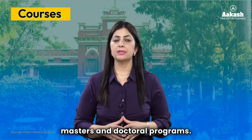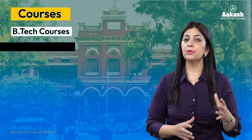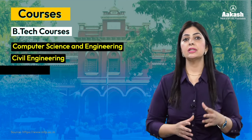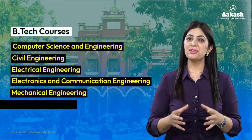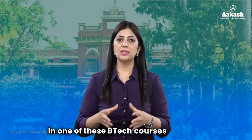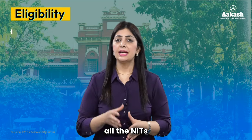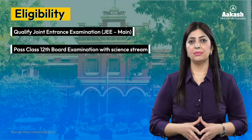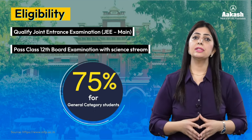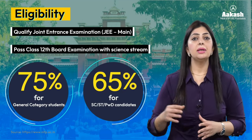NIT Patna offers various bachelor's, master's, and doctoral programs. BTech is the flagship program, offering courses in Computer Science and Engineering, Civil Engineering, Electrical Engineering, Electronics and Communication Engineering, Mechanical Engineering, and Information Technology. To get admission in these BTech courses, you need to fulfill the eligibility criteria common to all NITs — qualify JEE Main and pass Class 12 with a Science stream. 75% is required for General category and 65% for SC/ST or PWD candidates.